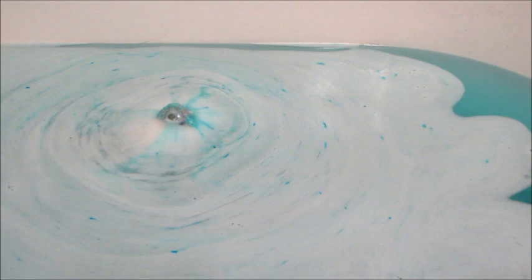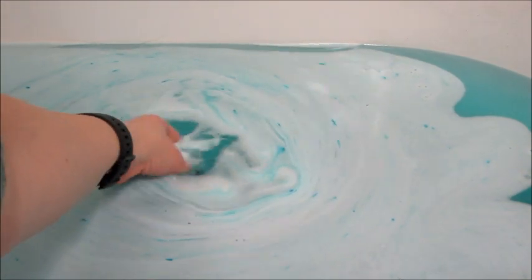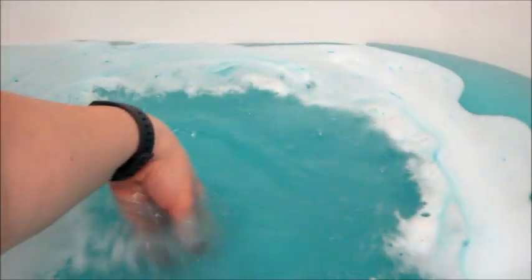Here's the last little bit of the bath bomb — look how pretty the water is! I love that it's probably my favorite color; I love blues and teals.